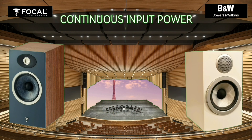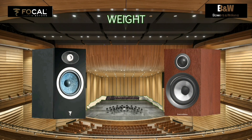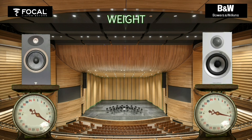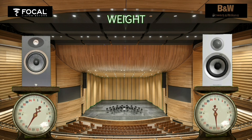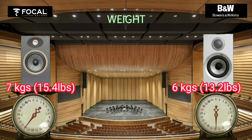Continuous input power is the amount of electrical energy consumed by the woofer and tweeter voice coil. Bowers and Wilkins is five watts more than the Vocal Tifa. In general, many people prefer a bookshelf speaker that is heavy, assuming there are many heavy components such as a thicker cabinet and bigger magnet. The Vocal Tifa One weighs one kilogram more than the Bowers and Wilkins.